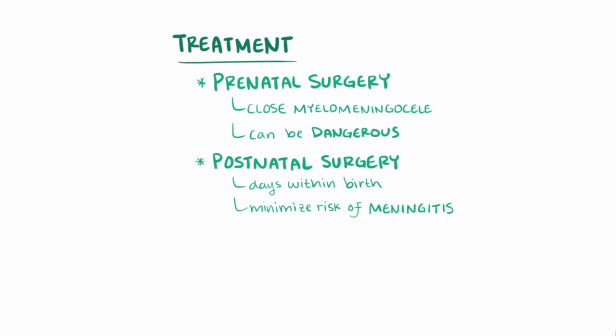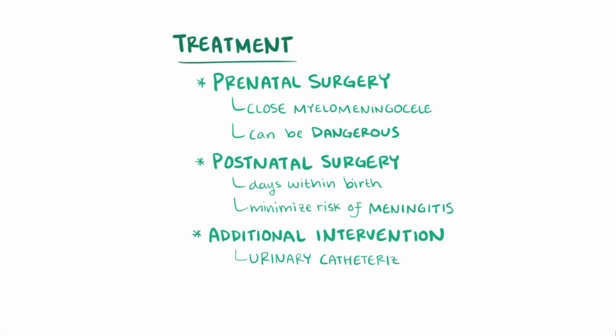Even if the surgery is successful, people with this condition typically need additional interventions like urinary catheterization to help with urination, and crutches or wheelchairs in cases of paralysis or low muscle tone, because the damaged or underdeveloped spinal nerves can't be repaired.